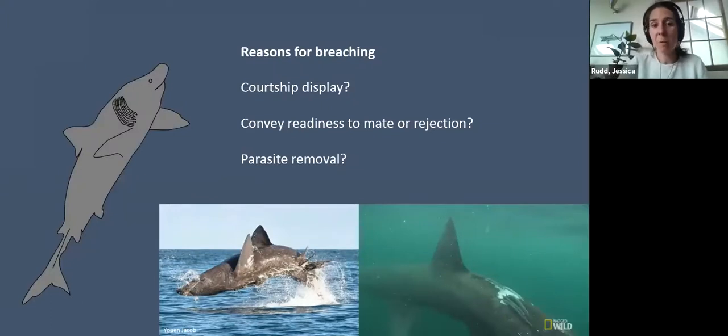Why are basking sharks breaching? It could be courtship display — since they lack ears, they may use the water displacement from a breach to communicate size or reproductive readiness. It could also be parasite removal, as basking sharks are known to carry lamprey. In cetaceans and other shark species, breaching is likely multi-functional. Given the high energy cost and the fact that basking sharks don't ambush prey, breaching must have some significant benefit.